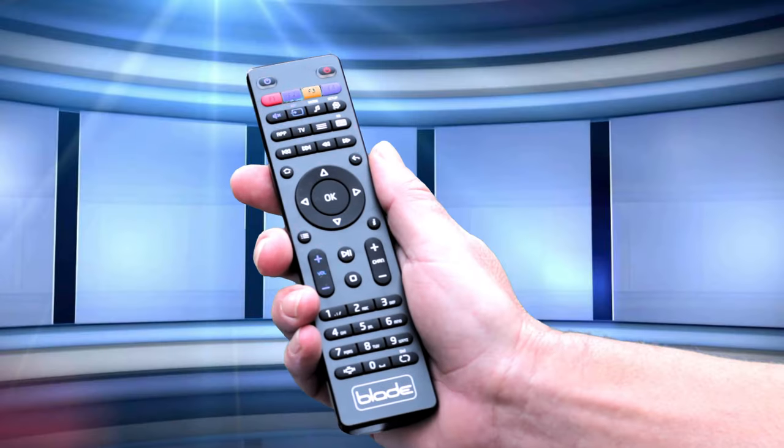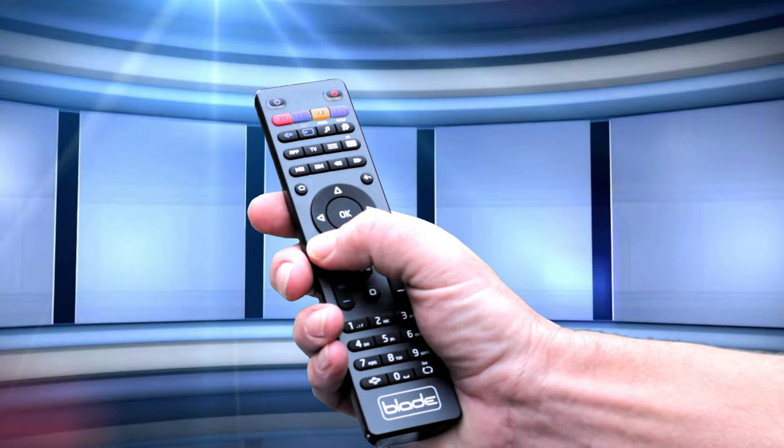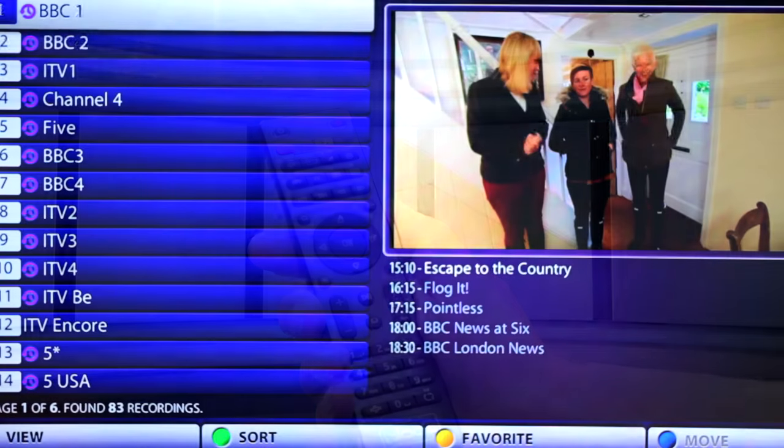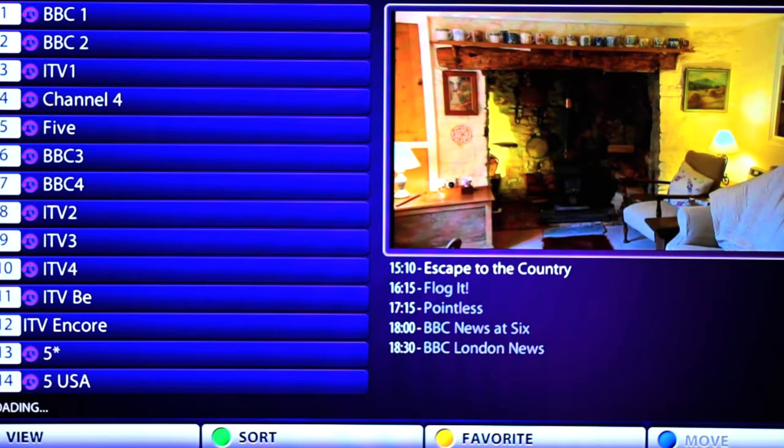The box comes with a full-size remote that is easy to use and comfortable in the hand. Once you're connected, turn on your TV and you have access to all your UK channels from anywhere in the world.